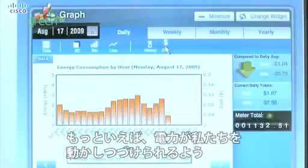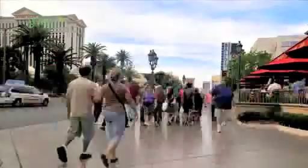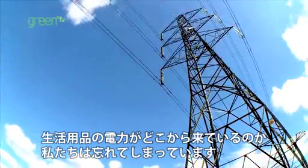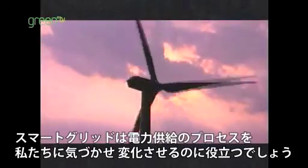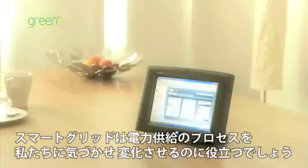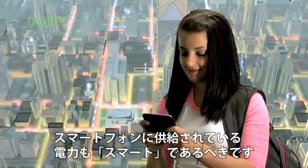Electricity — our lives are all about it. More than ever, we need better ways to keep the energy moving so it can keep us moving. We've been doing it the same way for so long that we almost forget how the power for our laptops and cell phones even gets there. Smart Grid will help us change where our electricity comes from and how we all use it, because the power that charges your smartphone should be just as smart.